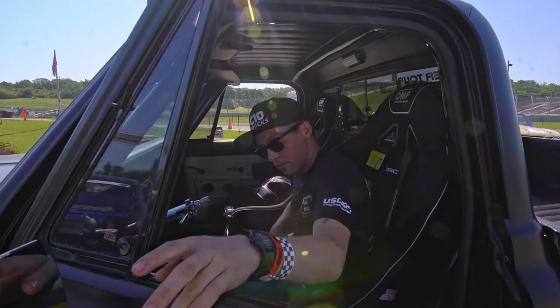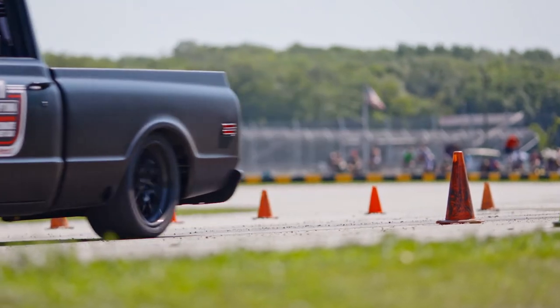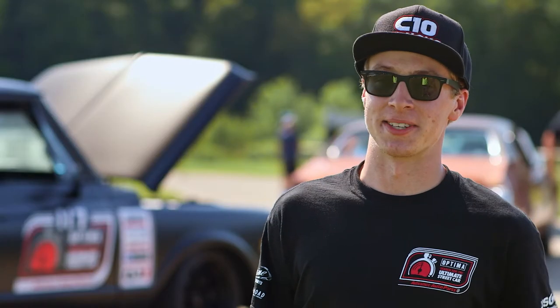I think the D&E Challenge is really good because it allows builders that spend a whole lot of time outside of just making their car perform to show off all the other details and hours that they spent on it.